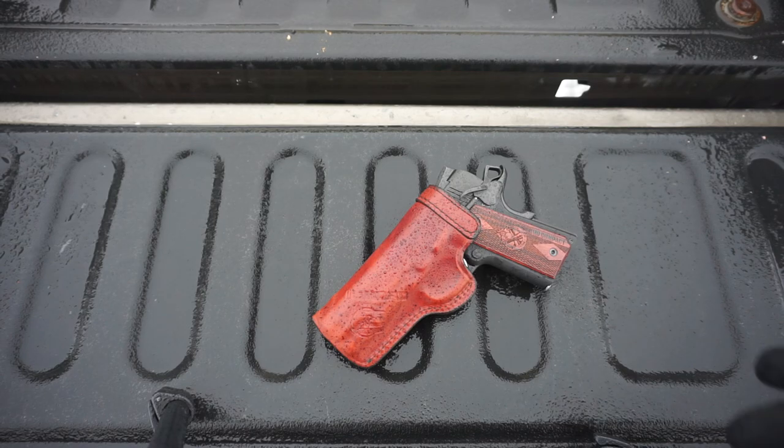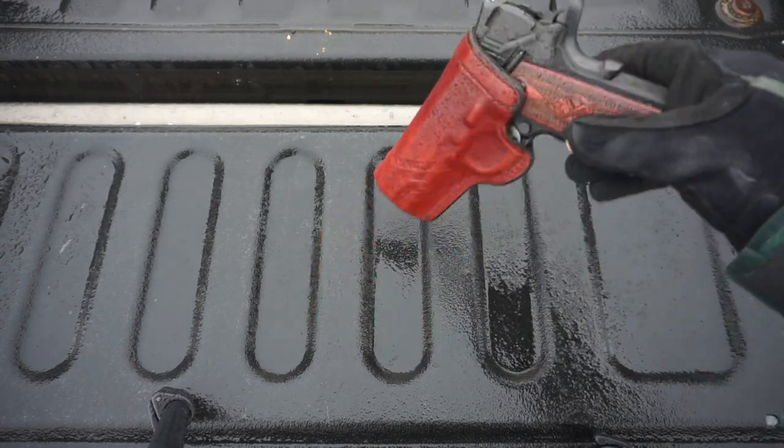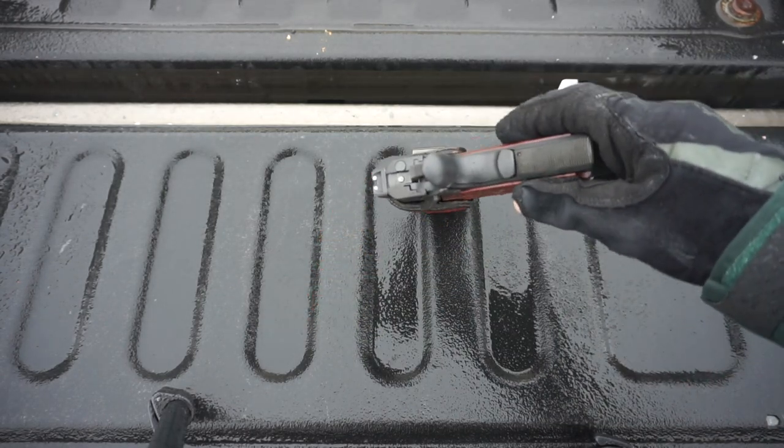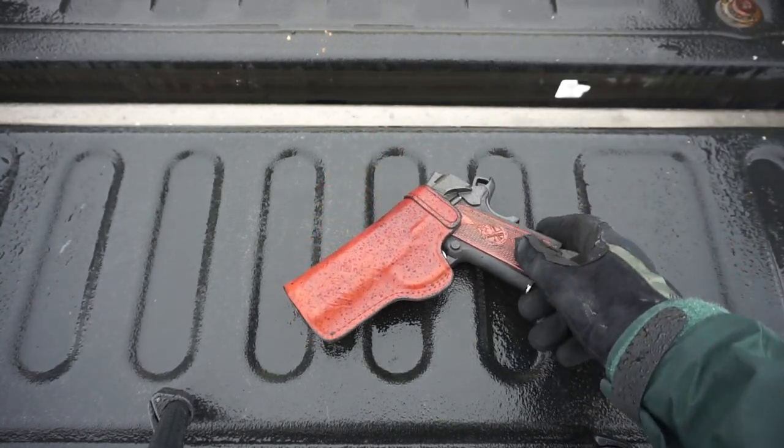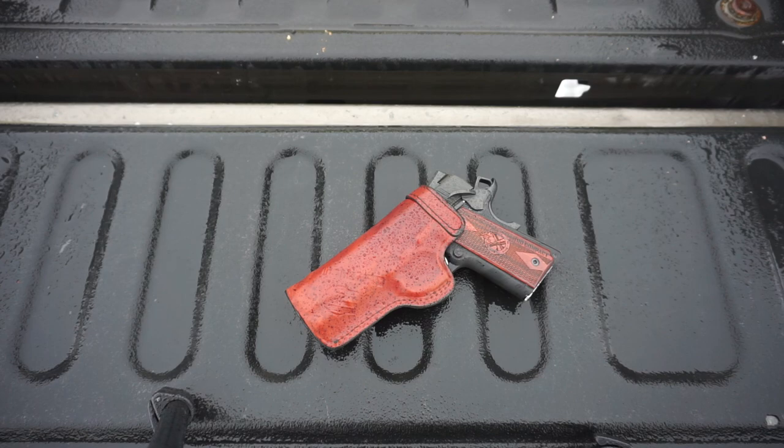The last thing to consider that affects appendix carry — and really all carry — is the thickness of the firearm. Going back to appendix carry, thickness is a bit more important because it's not so much that it's more visible, but that it's more felt on your body. The wider the piece of metal you're trying to jam into your pants, the more disruption it's going to cause to the organs all around your body.